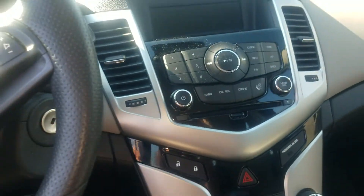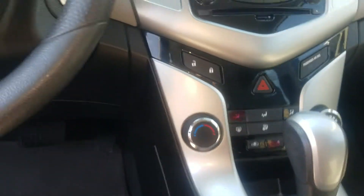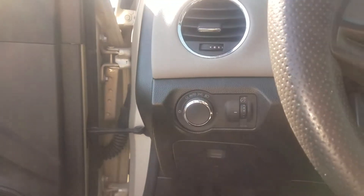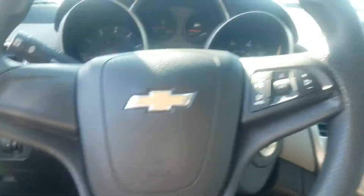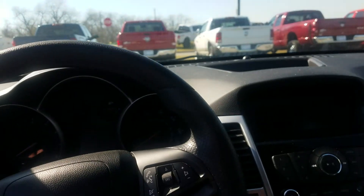Got all the controls on the door handle right there, all except for your locks. Your locks are located right here on the console. There's an AM/FM CD player, automatic transmission, cruise control, automatic headlights — it's a real nice unit with tilt steering in it.